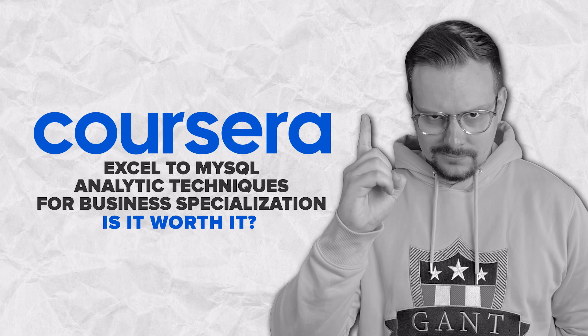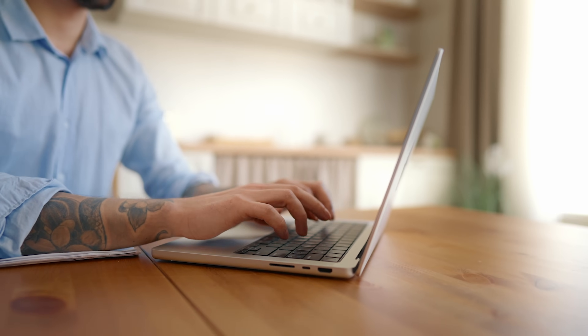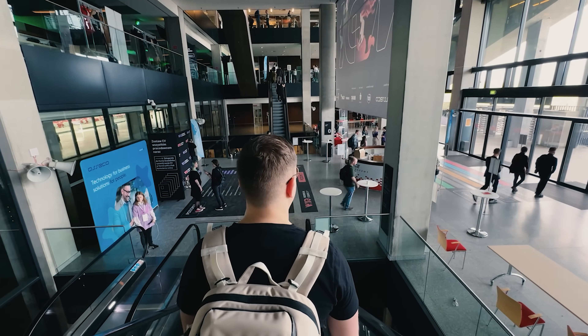Is Excel to MySQL Analytic Techniques for Business Specialization worth it? My answer is that it is definitely worth it. If you are a beginner and want a decent introductory-level course on business analytics, this is a great option. There is solid content here and lots of practical tasks to reinforce your knowledge. That's all for my Excel to MySQL Analytic Techniques for Business Specialization review. Feel free to check out the course-related links in the description below – you might find some discounts there. Don't forget to like this video and subscribe to my channel. Thanks for watching!